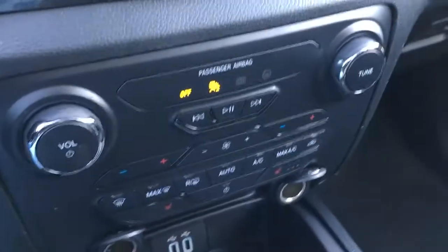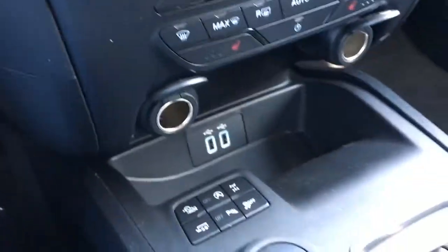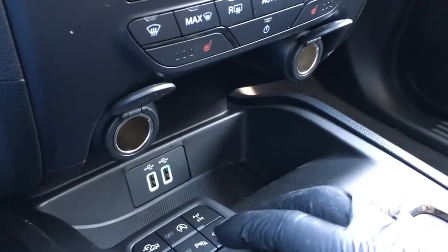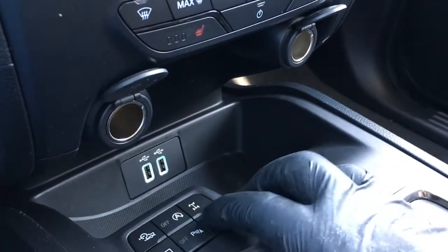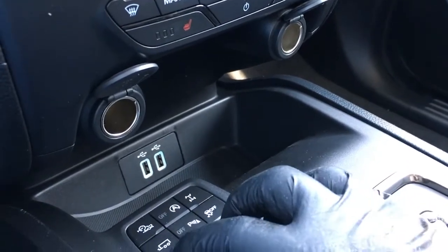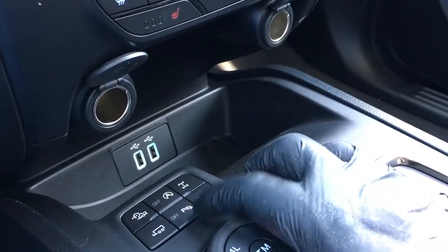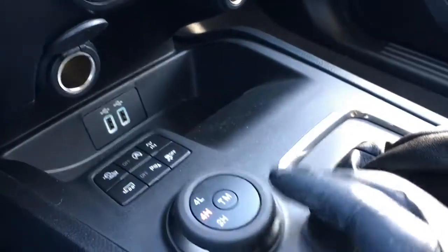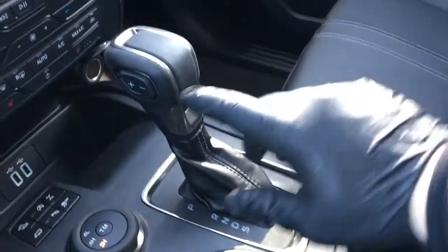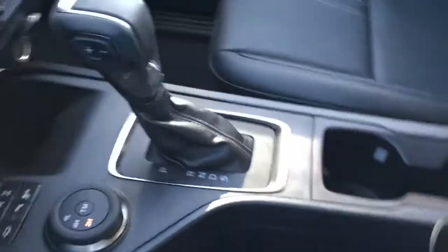Right below that we have media controls, climate controls, and heated seats. A couple of USB ports down below there, as well as 12 volt DC power outlets. It does have trail management or trail control, auto stop-start, auto lock rear differential, trailer control, park assist, traction control, electronic shift-on-the-fly four wheel drive system, and a shifter mounted in the center console with plus/minus buttons for your select shift transmission.